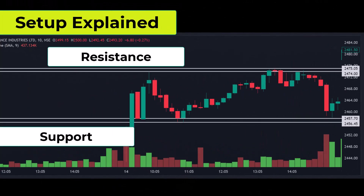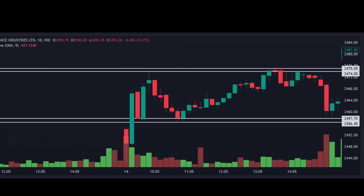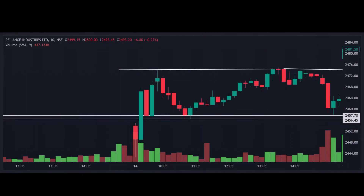When we have a set resistance or support level from the past, it often remains a significant barrier or support in the future. As seen in the example, the price touched this level twice, and on the second touch, we observe a toppy candle. A toppy candle typically has a thin body and wicks, especially above the resistance. The more candles like this we see at resistance or support, the more reliable the signal.